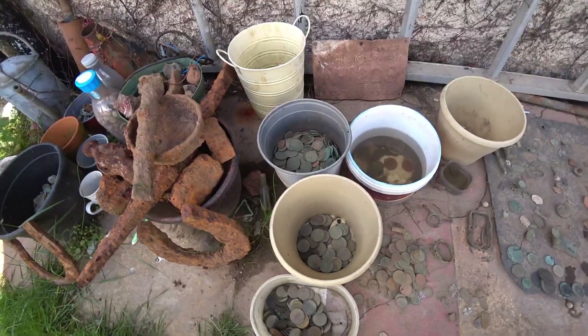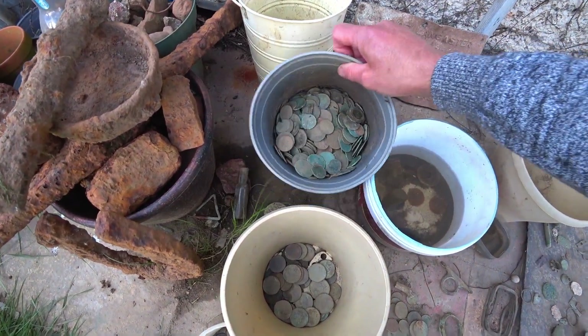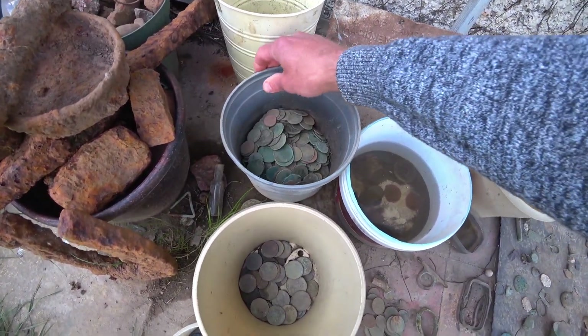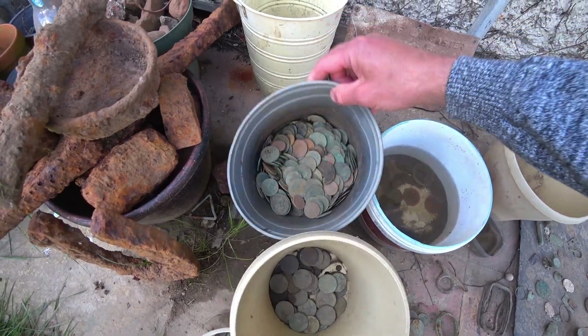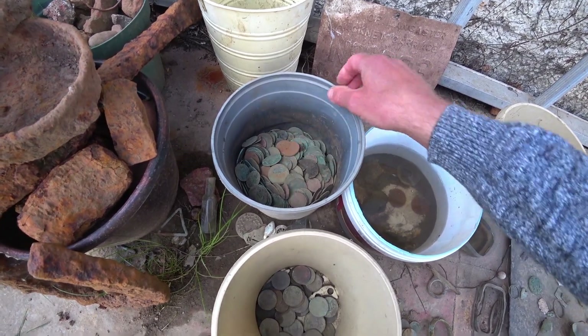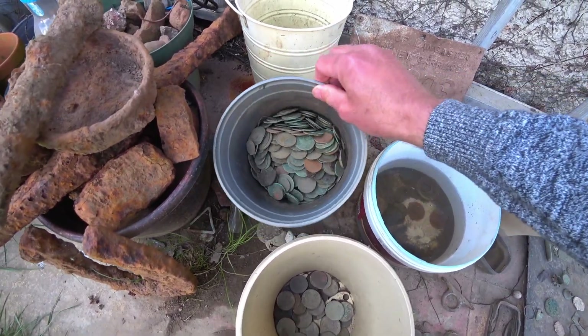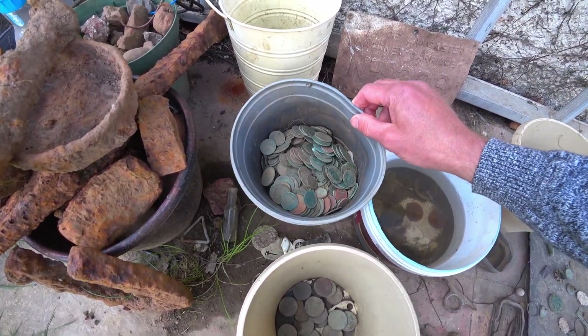Hello all history hunters. Always worth checking through your coins. Got a bit of a production line going on — lots of old pennies and half pennies mainly, a few different more modern coins in there as well. They gradually build up. I've got more in the house cleaner too.